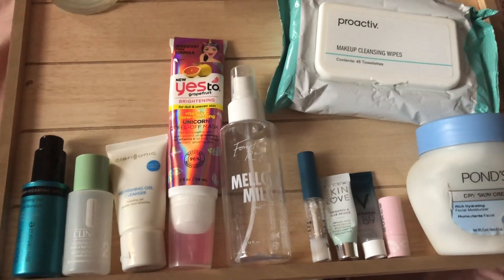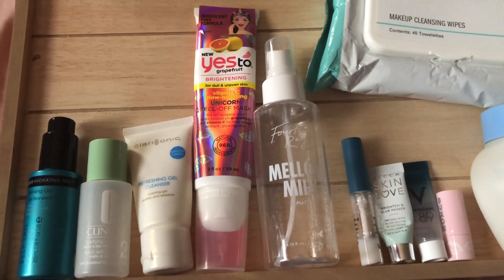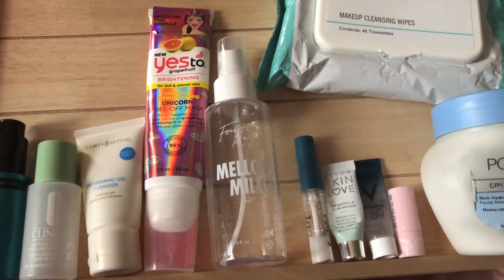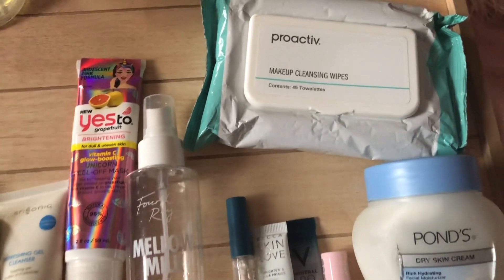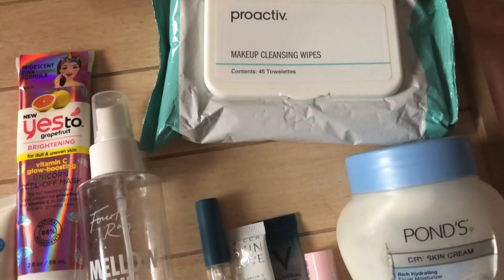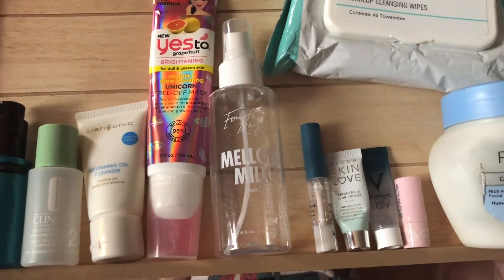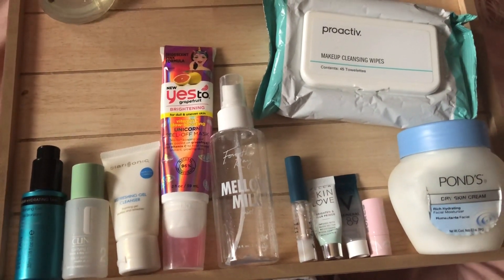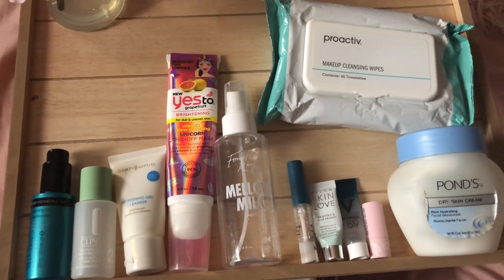Here are some face and skincare products. The Proactive Wipes I tried once or twice and never went back. The Yes To Mask I bought before the pandemic — I tried it a couple times but it wasn't my favorite because it didn't work and the applicator kept breaking. The Mellow Milk from Farsáli — as much as I love Farsáli products, it did not work on my skin because it was a little irritating. Ponce Face Cream was something I liked when I was younger but it feels greasy now. There are also some samplers, Lash Blue, Clinique Toners that feel like too much and irritate my skin, and a sample of some tanners. It's just a bunch of stuff I stopped using.